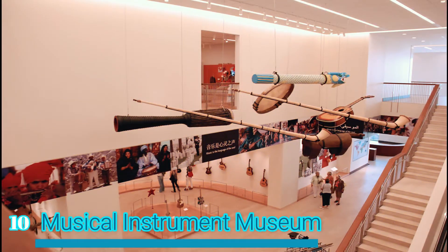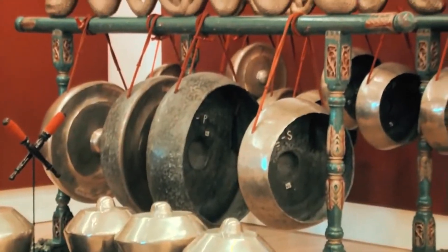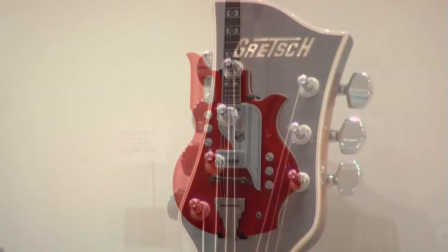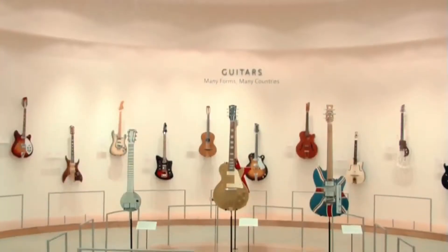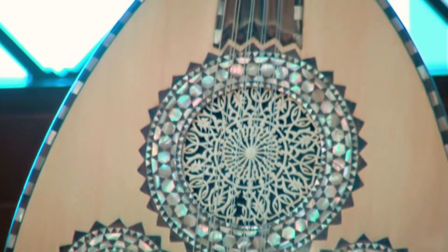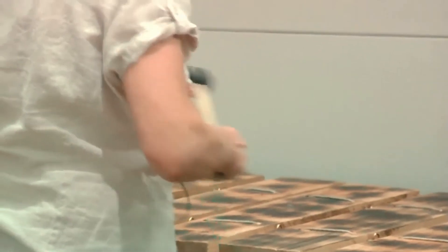Number 10 – Musical Instrument Museum. Set just 20 minutes' drive to the north of the city center is the magnificent Musical Instrument Museum, which is one of the biggest and best museums of its kind. It has lots of fascinating exhibits on the history and heritage of music to enjoy, with its colossal collection remarkably including over 15,000 musical instruments from almost 200 countries and territories. Since opening in 2010, it has been a firm favorite among visitors to Phoenix as its grand galleries are crammed with impressive instruments from around the globe.